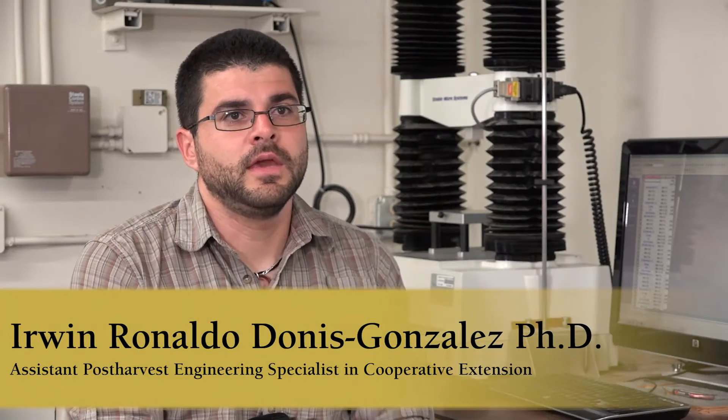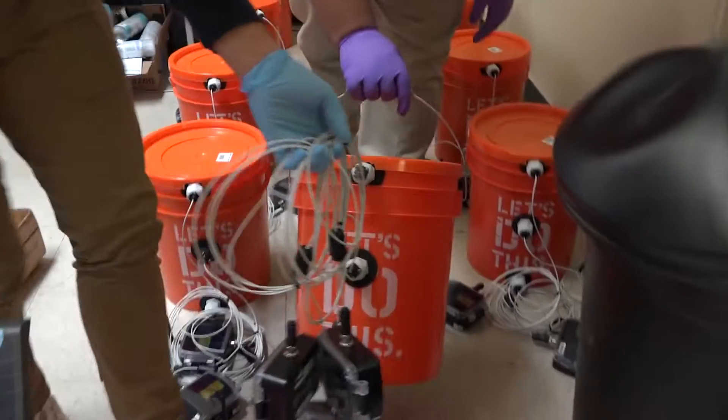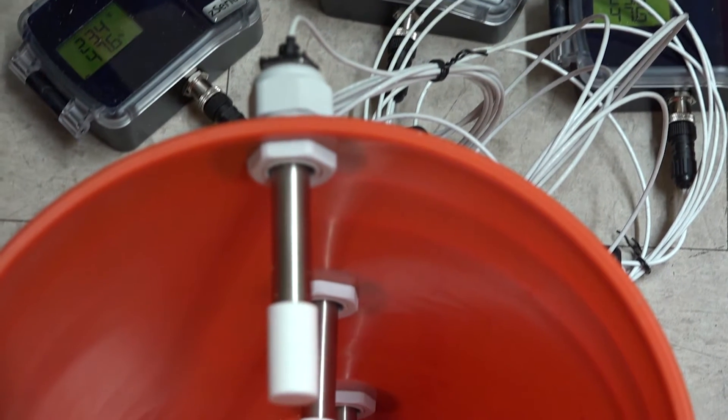Here at UC Davis in the Department of Biological and Agricultural Engineering, we are trying to solve agricultural and food global problems by integrating engineering and biological systems.